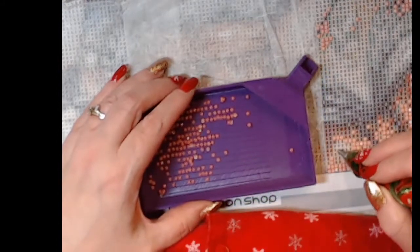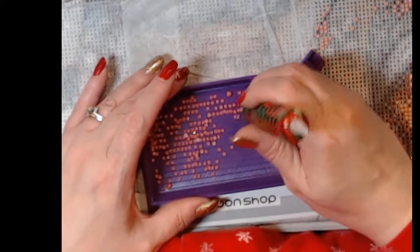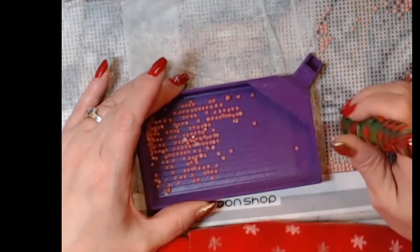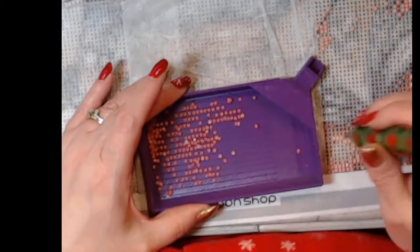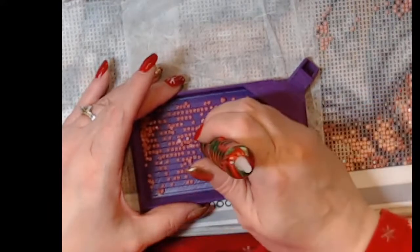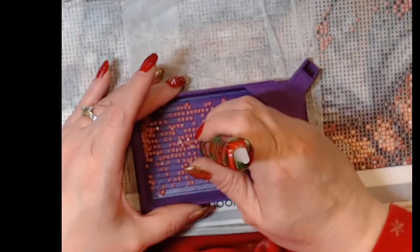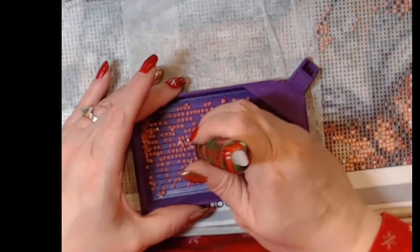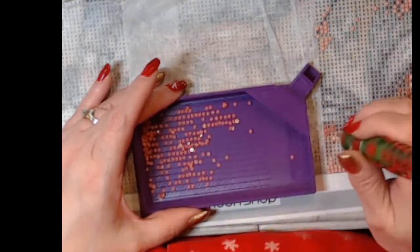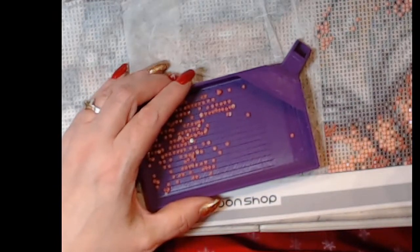The premieres start Christmas Eve morning and go through till the morning after Christmas. I'm just making sure I got all the Gs — if the G is right next to the nine then I can tell, but if they're not right next to each other I cannot tell. I know Robin doesn't celebrate Christmas and there are a few other people that don't, but it's still fun going into the premieres. Bye Robert, thank you for coming in!